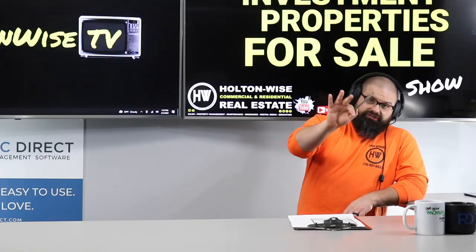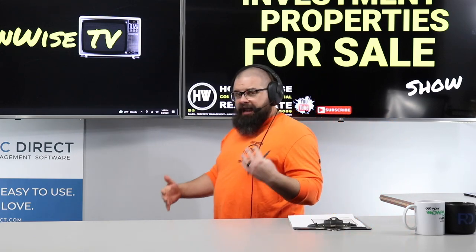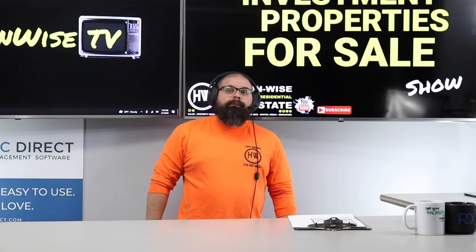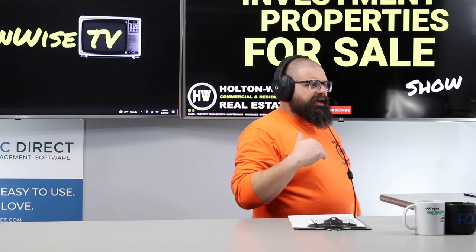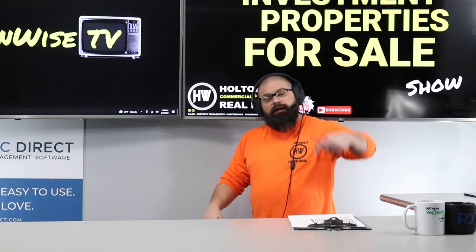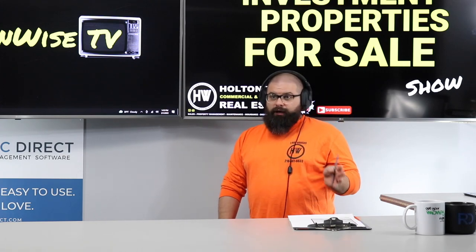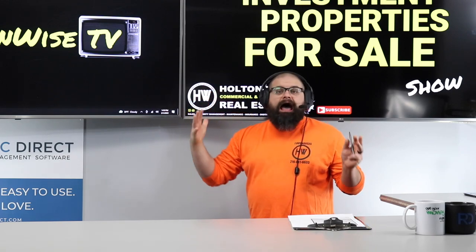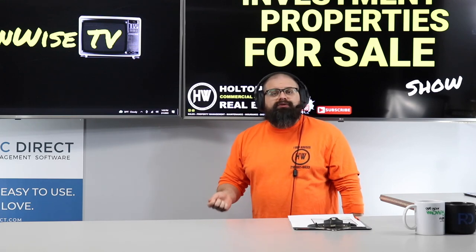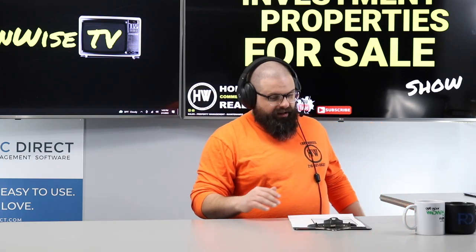When we submit offers, we can write them contingent on the property being Cleveland lead safe certified prior to closing. Some of you watching right now are asking: what is this guy talking about? I know you haven't heard of this, and that is a problem. I just made a video explaining the whole process — I'll put it in the notes below. It's about a half-hour video. You have to watch it if you're thinking about investing in Cleveland. If you don't know what's going on with these new laws, you are in for a world of hurt.